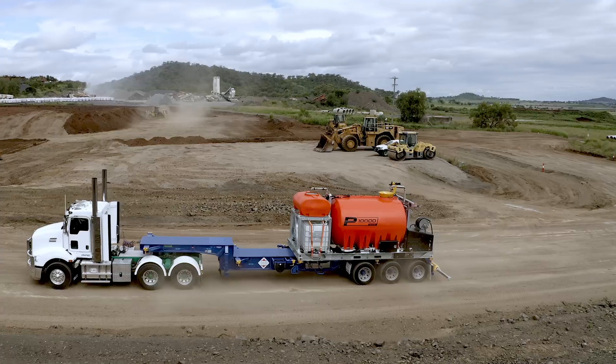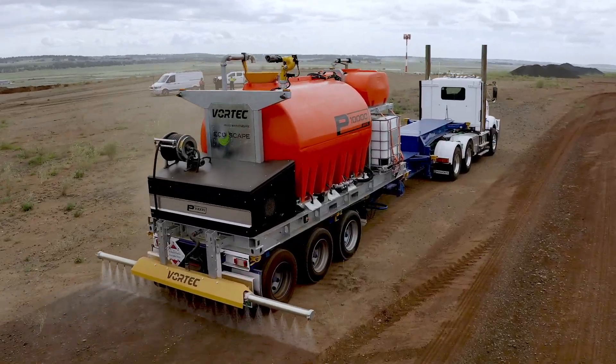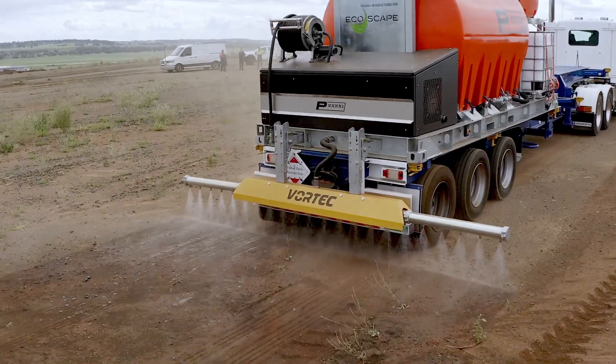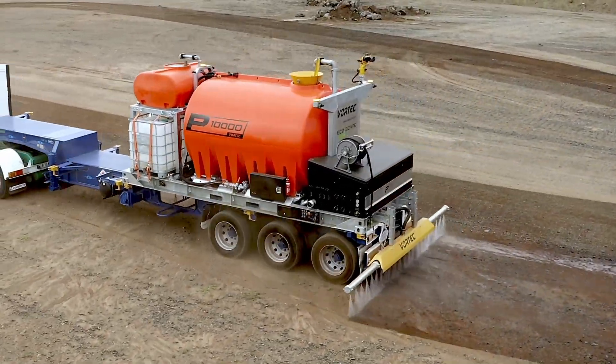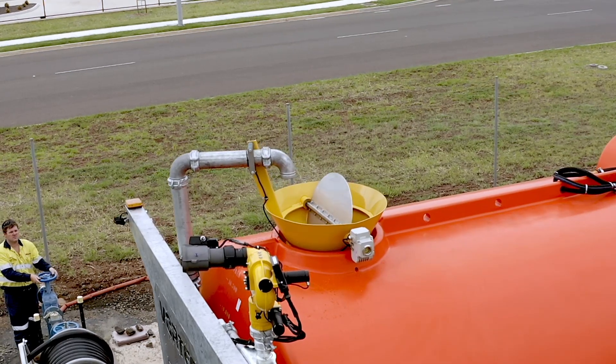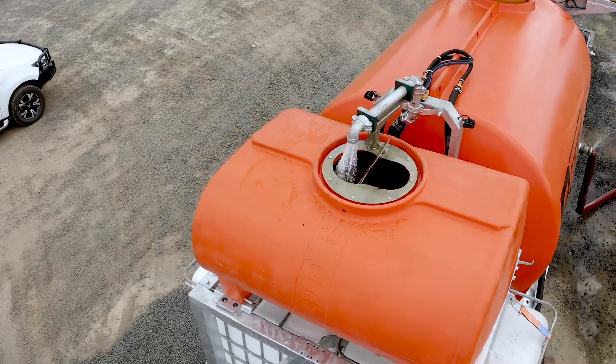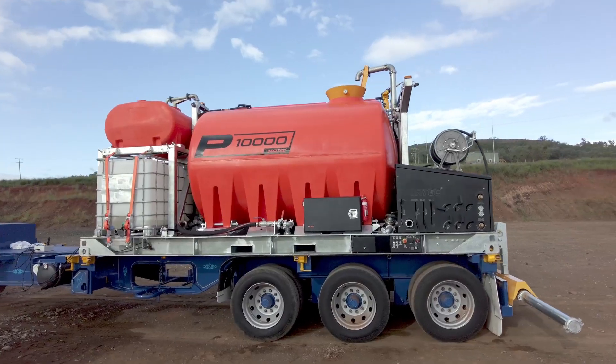In the dynamic world of erosion and dust control, good enough is never enough. Meet the game-changing Vortec P10,000 Bulk Polymer Applicator. It's not just a machine — it's a revolution in efficiency, safety and productivity. Let's dive into the features that make the Vortec P10,000 a true industry leader.